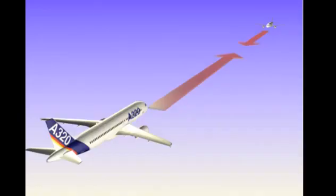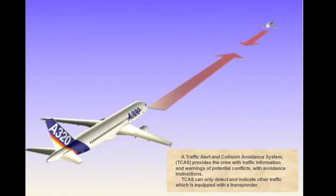A Traffic Alert and Collision Avoidance System, TCAS, provides the crew with traffic information and warnings of potential conflicts, with avoidance instructions. TCAS can only detect and indicate other traffic which is equipped with a transponder.